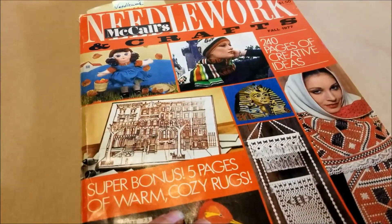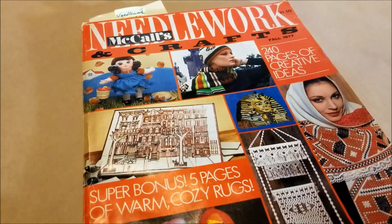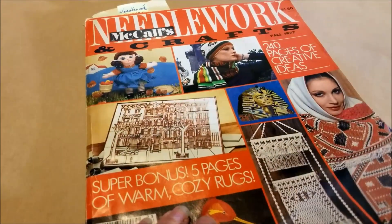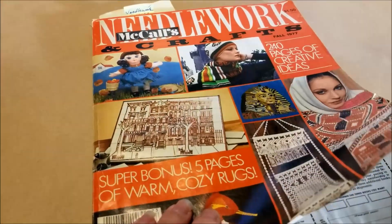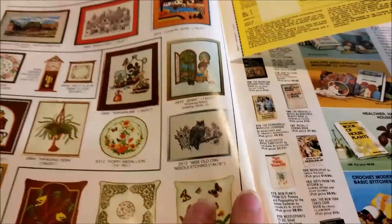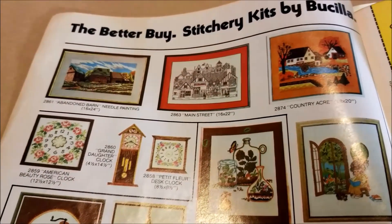What's old is new again. I bought this 1977 issue of McCall's Needlework and Crafts at the thrift store and I am just shocked at how many of the projects in it look so similar to new projects. I love these, so I thought we would flip through and see what you'd like to make.